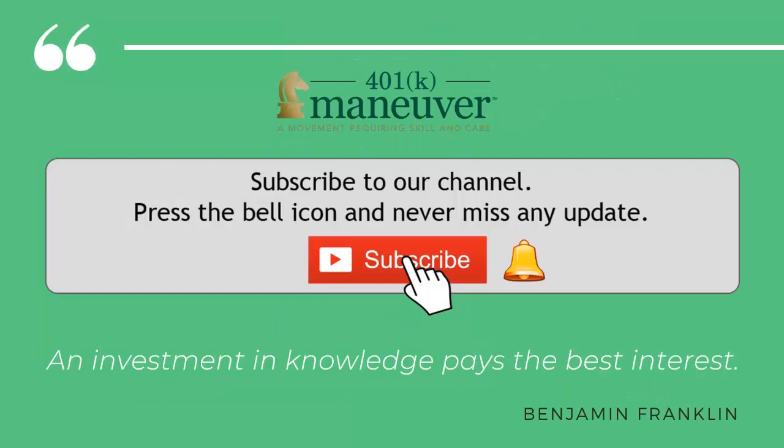Make sure you subscribe to our channel below and ring the notification bell to get notified when we launch a new video. Ben Franklin says, an investment in knowledge pays the best interest.